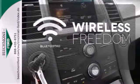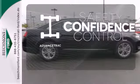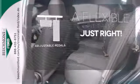You don't have to put your life on hold when you have Bluetooth. Staying on the right path has never been easier thanks to advanced track. This vehicle is the right size for everyone with the adjustable pedals.